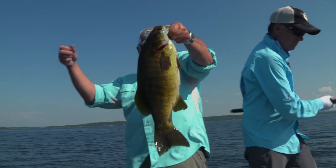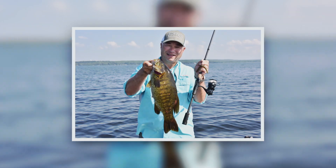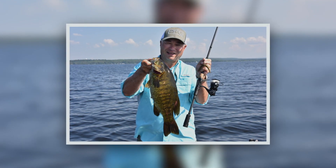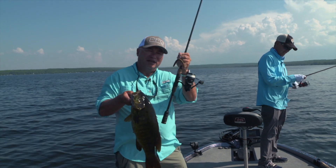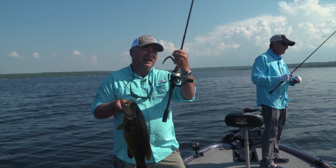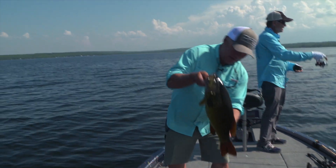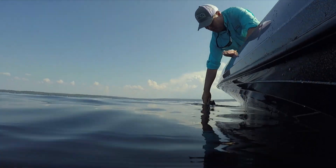Wow. Doesn't get much better than that. These stick baits do nothing — just throw them out, let them quiver down, sit on the bottom, lift them up, lift and let them fall down. Sure catch a lot of fish. And that is a good smallmouth, Wayne. I'm going to get this baby back in the water. Time to let her go.